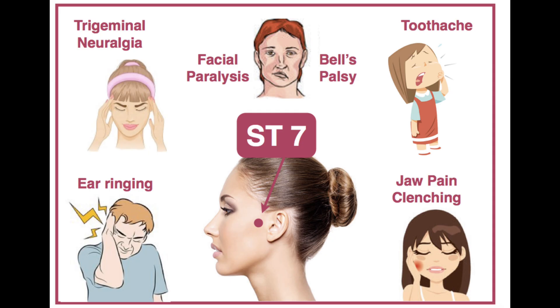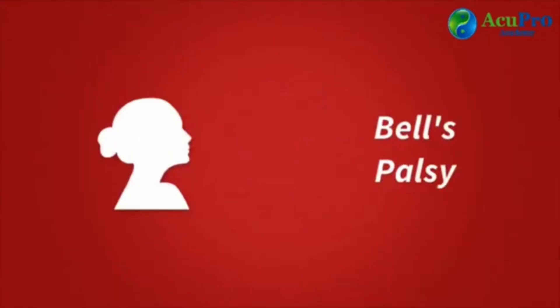Stomach 7, located just in front of the ear and below the cheekbone, is great to relieve toothaches, ear ringing, TMJ and jaw clenching, trigeminal neuralgia, Bell's palsy, and post-stroke paralysis.